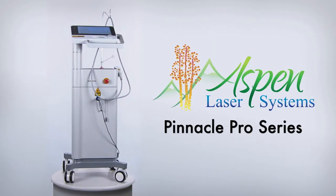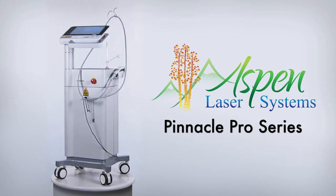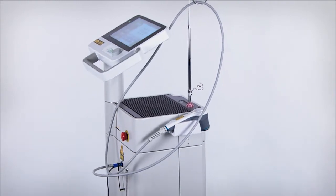Introducing the new Pinnacle Pro Series, the flagship laser series from Aspen Laser Systems. The new high-tech design incorporates state-of-the-art microcircuit technologies and cutting-edge software.